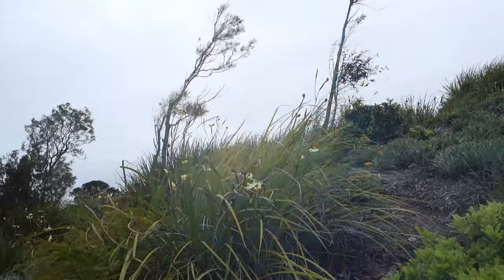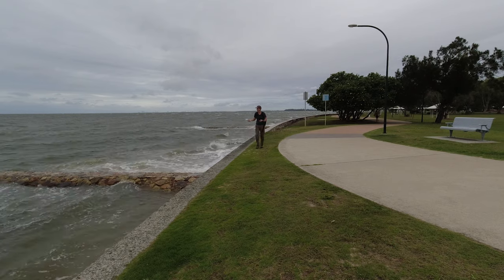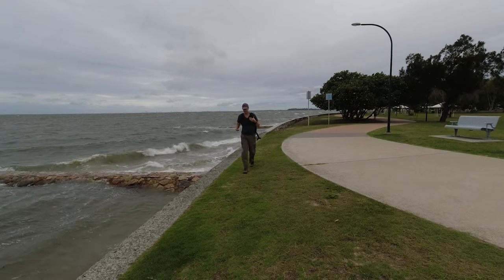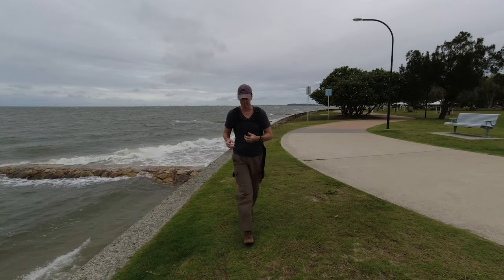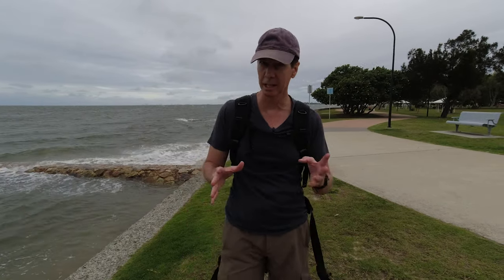Quite often as landscape photographers we are faced with the elements. As you can see today, the elements are pretty bad. But in this case, instead of staying at home, I still grab a hold of my Nikon D850 and I head out. And the thing that I really love doing in these type of conditions is long exposure photography. In this case, what I'm going to be doing today is long exposure, black and white photography.